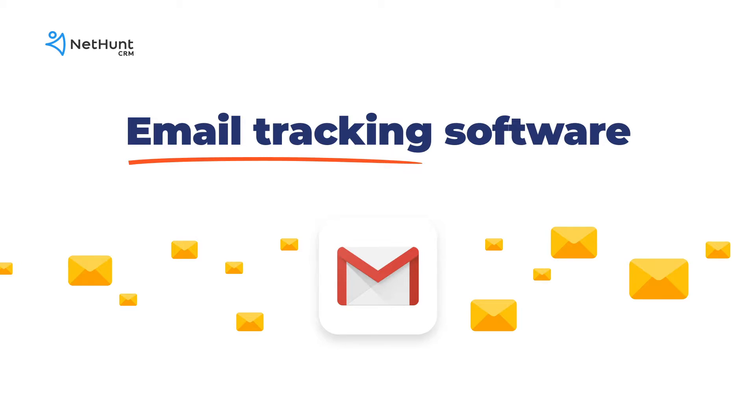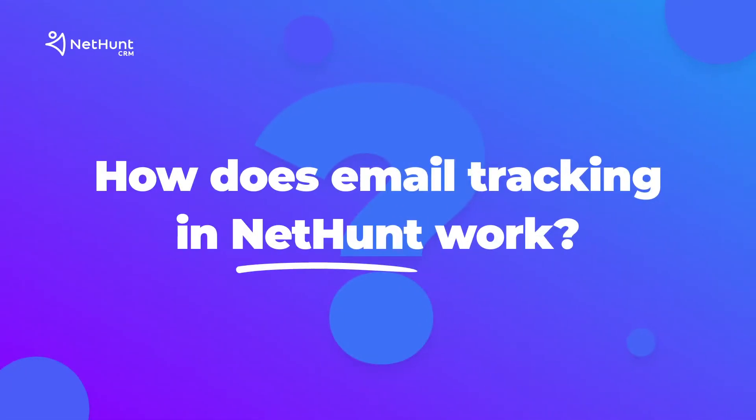Email tracking software — NetHunt anyway — works by inserting a tiny tracking pixel into emails and links. Every time they're opened, a request to download is sent to our server and that is counted as a read.